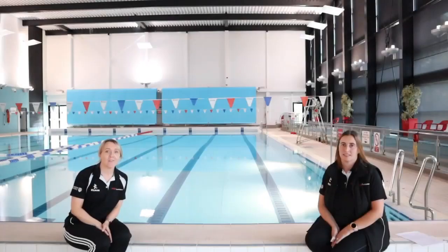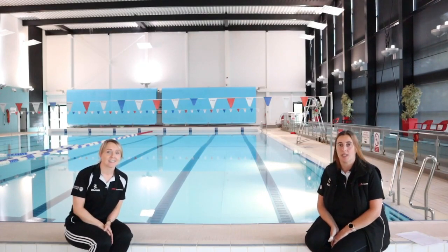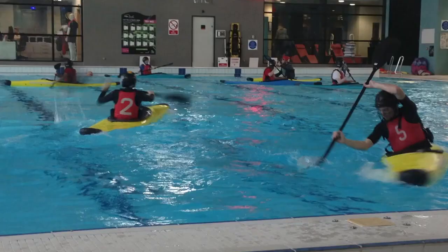Here we have our 25 metre eight lane swimming pool. The swimming pool not only caters for casual swimming and swimming lessons, it also caters for our university sports teams. We have the swimming and water polo team, we have the canoe club who can use it, and then we also have octopush — and for those of you that don't know what octopush is, it's underwater hockey.